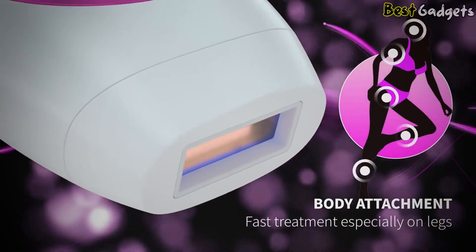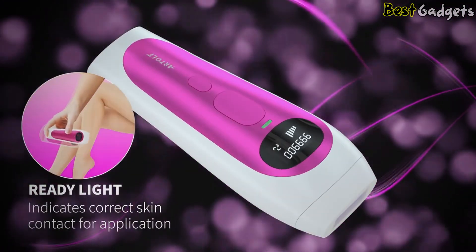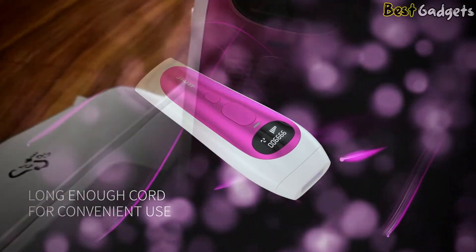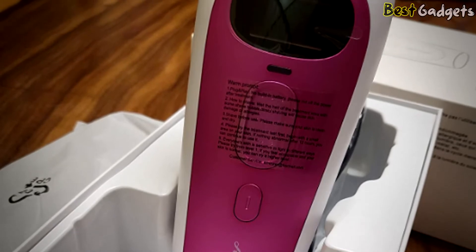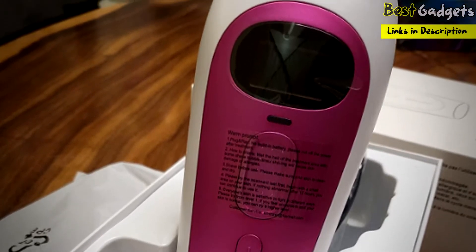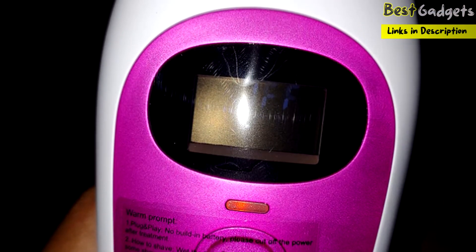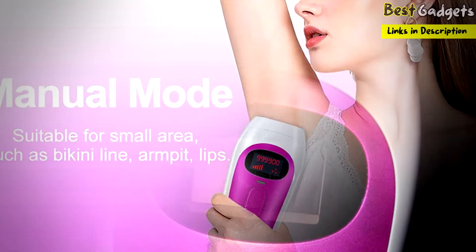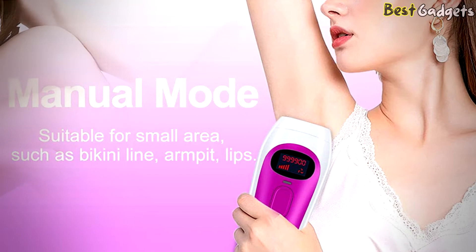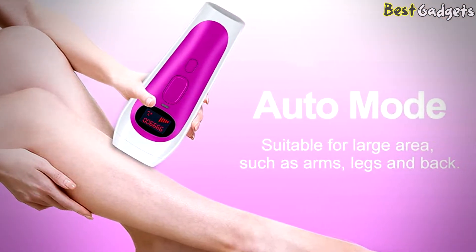The body attachment enables fast treatment, especially for legs. The ready light indicates correct skin contact for application, and you get enough cord for convenient use. Don't use this device on tattoos or where you want long hair later. The two flash modes — manual mode and auto mode — meet your requirements for different areas. Manual mode is mainly used for small areas such as bikini lines, and auto mode can be used on large areas such as arms, legs, and back.